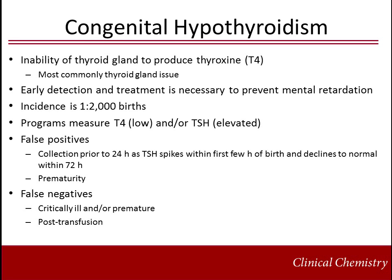Congenital hypothyroidism is due to the inability of the thyroid to produce thyroxin, T4, and is most commonly the result of a failing thyroid gland. Early detection and supplementation with thyroid hormone is critical to prevent mental retardation. The estimated incidence is 1 in 2,000 births. Newborn screening programs rely on elevated TSH, low T4, and/or both TSH and T4 for detection. Timing of collection is important as TSH spikes within the first few hours of birth and declines to normal within 72 hours; collection prior to 24 to 48 hours is not recommended. Many samples are collected prior to 48 hours, so programs often rely on T4 rather than TSH as the primary screen to minimize the impact of this TSH surge. Premature infants tend to have low T4 and may cause false positives, while critically ill, premature, or post-transfusion patients may have false negative results.